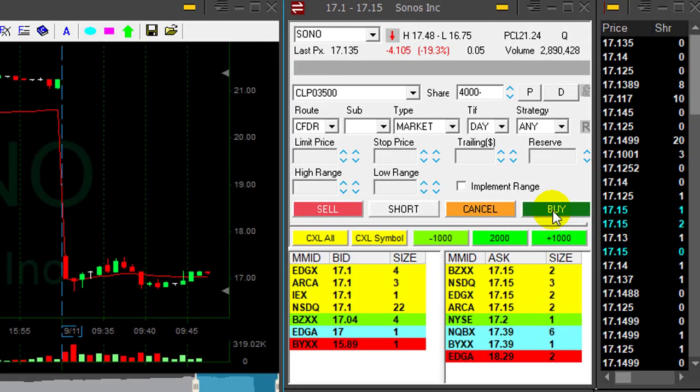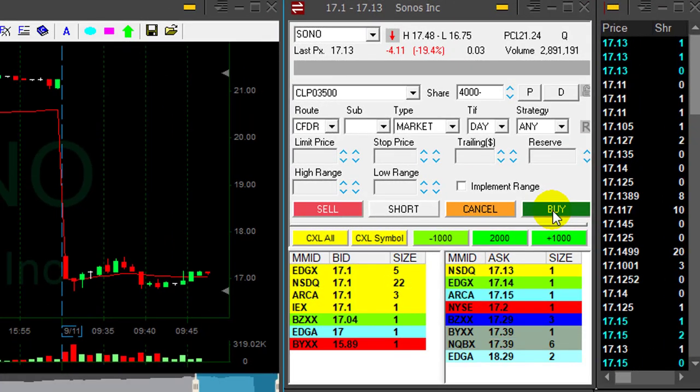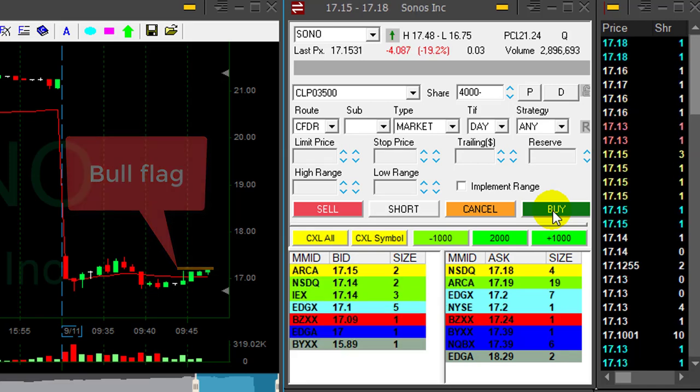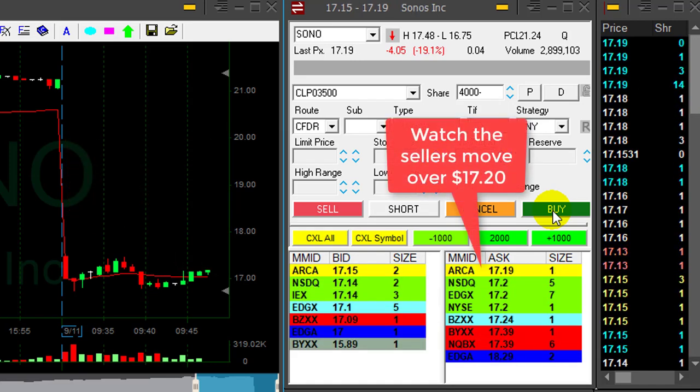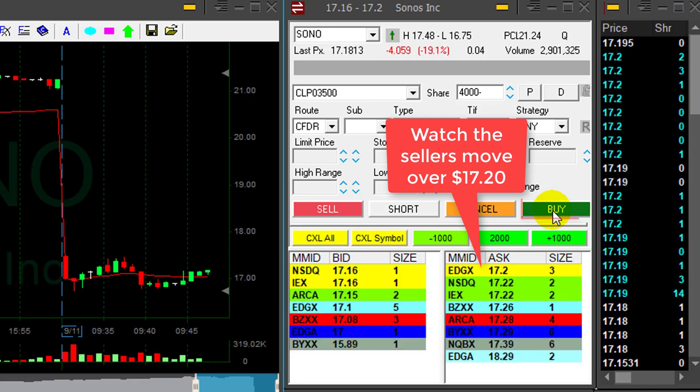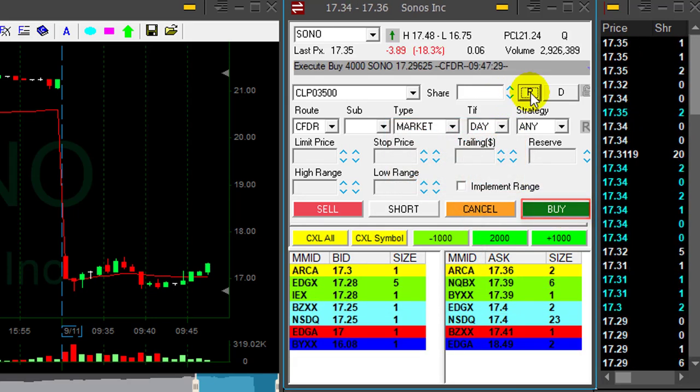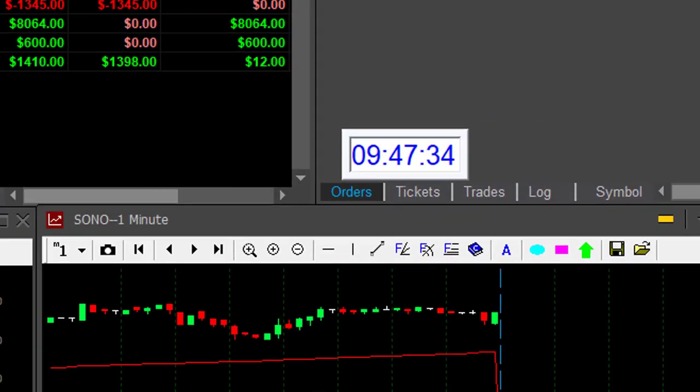SONA is going the wrong way — that's an unpleasant bull flag forming. It's going to come up. Around 17.20 I'm going to move out. Just moved over — okay, I'm out. I have a loser in SONA. That's my first loser today, $1300.